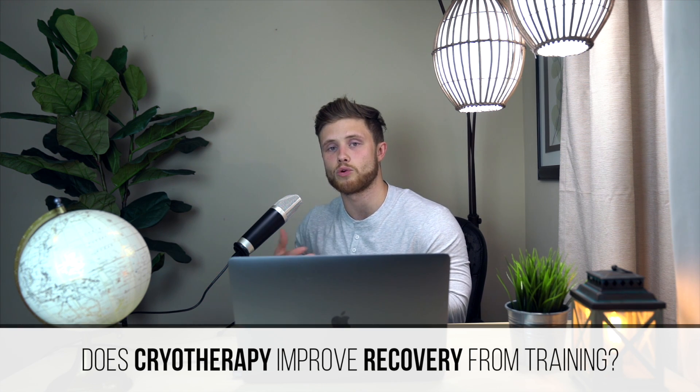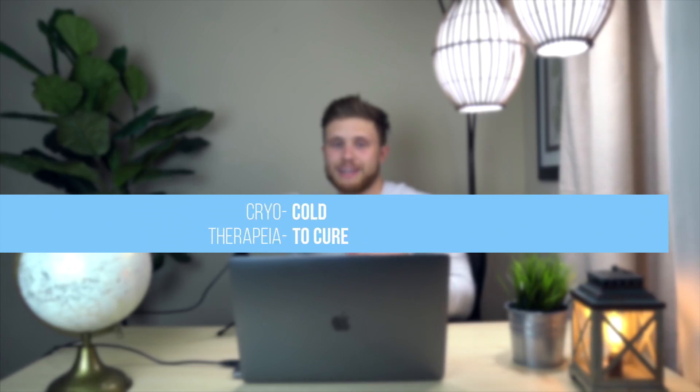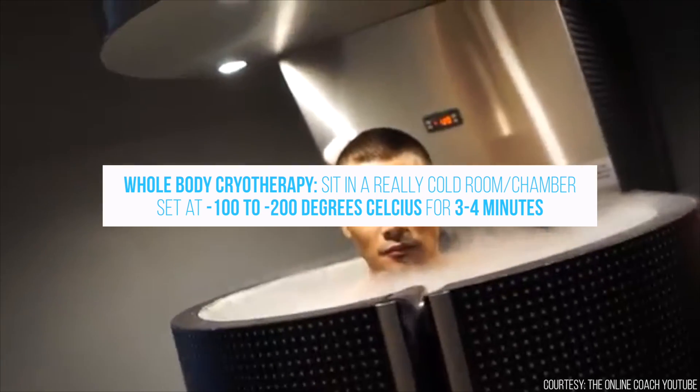This week we're going to be looking at the idea that cryotherapy improves recovery from training. Just to be clear, we're going to be using cryotherapy in its etymological context, which derives from the Greek cryo, meaning cold, and therapeia, meaning to cure. So basically any form of therapy that involves cold treatment.